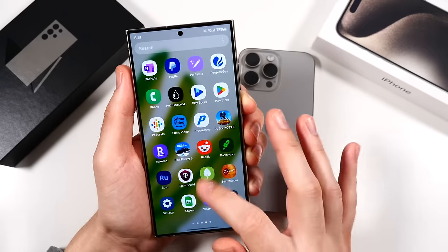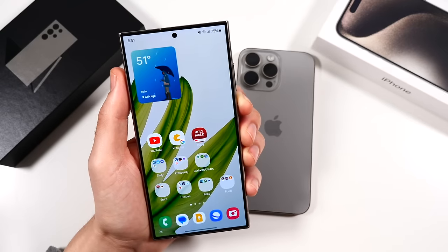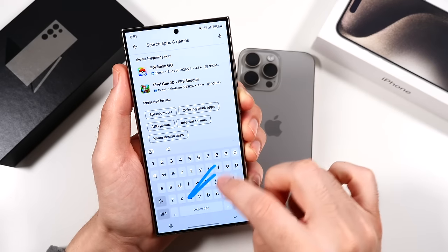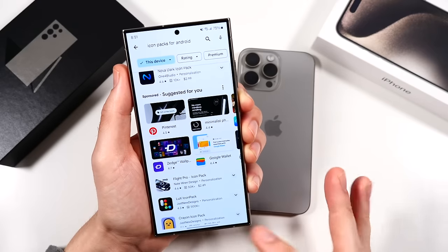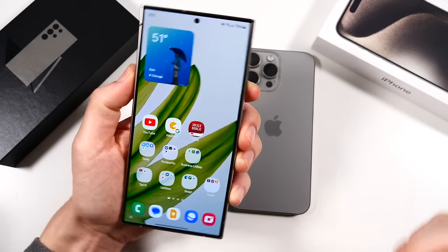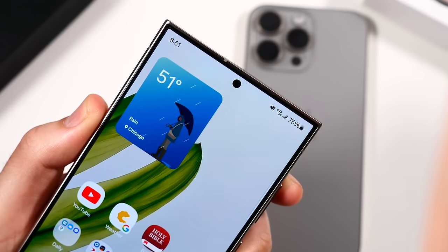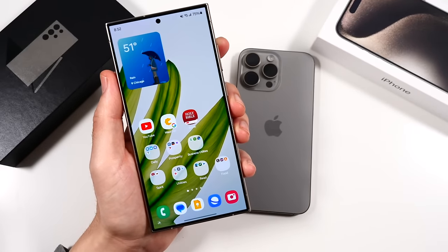Another bonus one is just the sheer customization. You can go really deep if you go into the Play Store and start downloading launchers and icon packs. While Apple did get a lot more customization abilities recently, it's nowhere near the depth of Android devices. Another bonus one: the punch-hole display is much less obtrusive than the notch — you barely even notice it day to day. It feels closer to an all-screen phone on the Galaxy S24 Ultra.